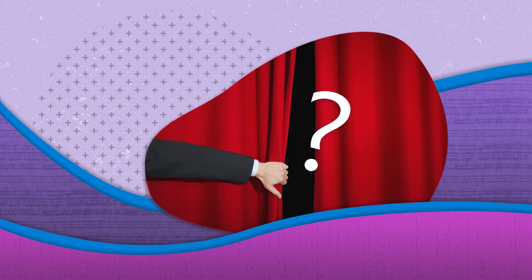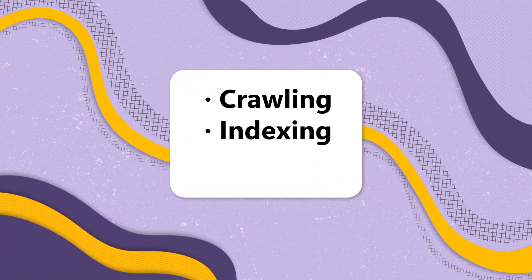But what really goes on behind the scenes? It all starts with three fundamental tasks: crawling, indexing, and ranking.